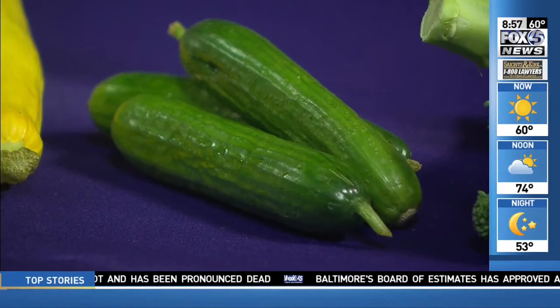So much to choose from. Thank you for giving us the farmers market 401. We appreciate it. Thank you so much for having me.